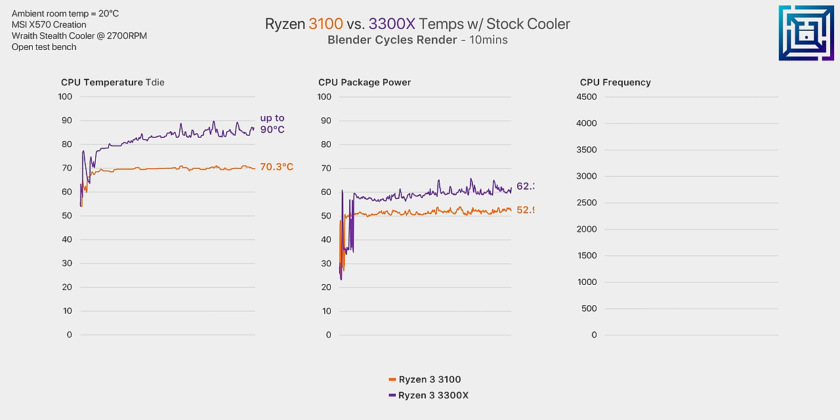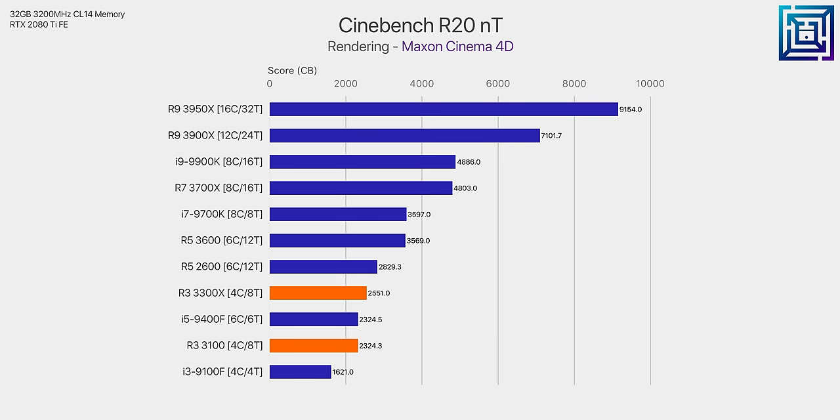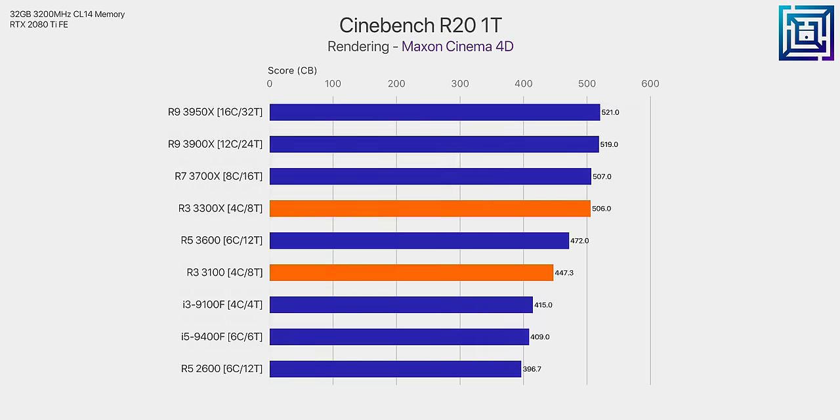The 3300X runs significantly hotter than the 3100. Although this is partly due to the 10 watts of extra power draw, this is mostly due to the difference in core layout between these two processors. The 3300X has a completely saturated quad-core CCX just like the Ryzen 3950X, so power and heat density is a lot greater than the R3 3100. But that additional heat density may be worth it because, as we walk through these production workload benchmarks, we can see a significant difference between the R3 3100 and 3300X.